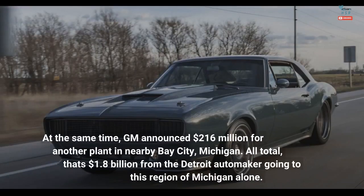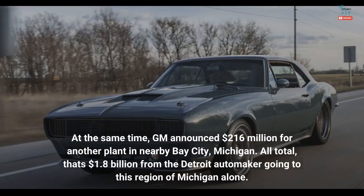At the same time, GM announced $216 million for another plant in nearby Bay City, Michigan. All total, that's $1.8 billion from the Detroit automaker going to this region of Michigan alone.